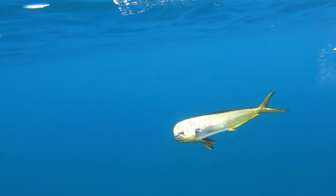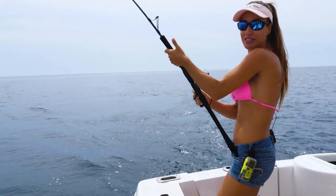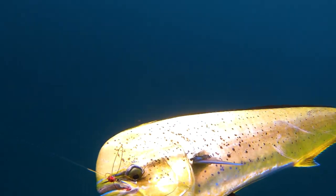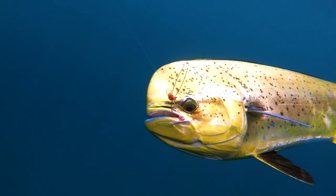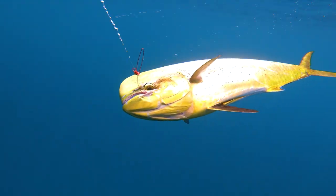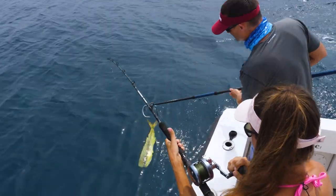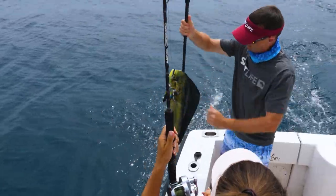He's being a little shy right now. He was giving us a bunch of jumps earlier. Oh, he's beautiful. Look at those blue and yellow green colors. He's almost ready to be gaffed. Ready for you, Jimmy. Lift him up a little bit for me. There you go. Nice gaff shot.